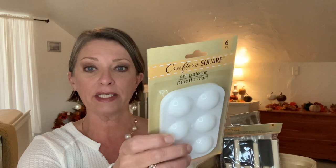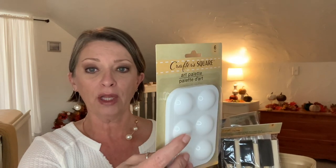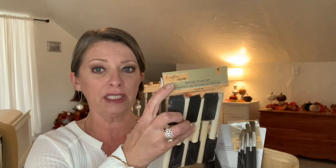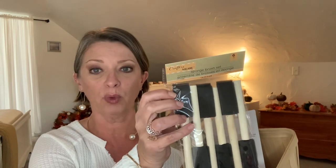By Crafter Square, they have art palettes and you get six in here — little trays for you to put your different colors of paint in. They're washable so you can use them again. They have all different types of paint brushes — these are foam brushes from Crafter Square. If you look in the tool section, they have a bigger pack of eight in various sizes, but they were all out, so I picked up these instead. It's a six pack of one-inch foam brushes.